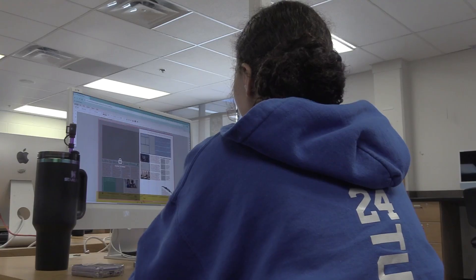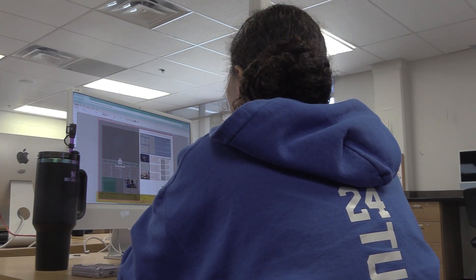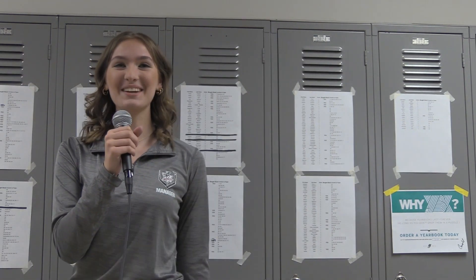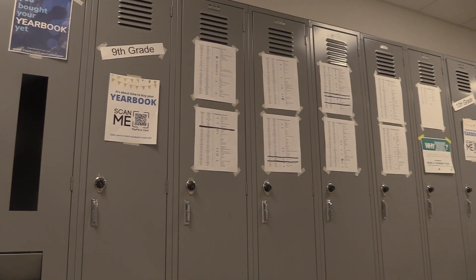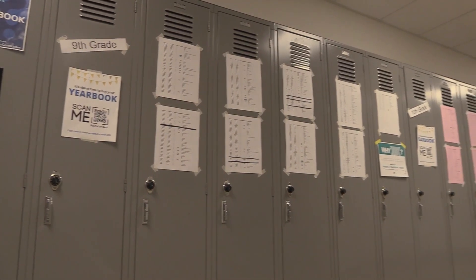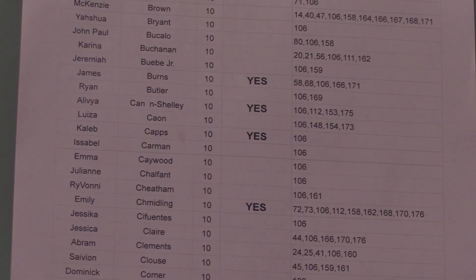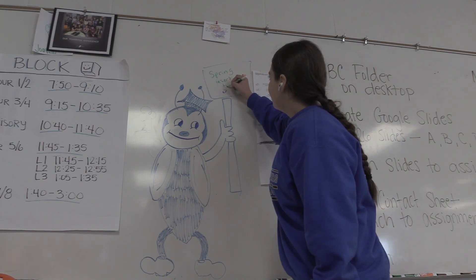Now that we know how much the yearbook is and what's in the yearbook, let's find out where you can get one and how you can find out if you've purchased one. You can see right here in the yearbook hallway — we have all these papers, and they're separated by grade levels. You can find your name, and if it's blank, that means you haven't bought a book. If it says yes, that means you have purchased a book. It makes it super easy and quick and simple to see if you've bought one.